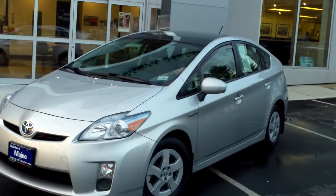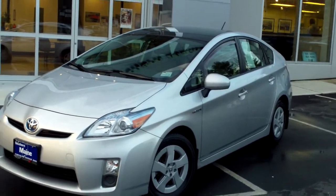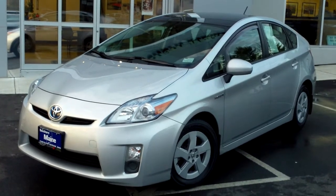Southern Maine Chrysler Dodge Jeep with stock number T8192A. This is a 2011 Toyota Prius four-door sedan.